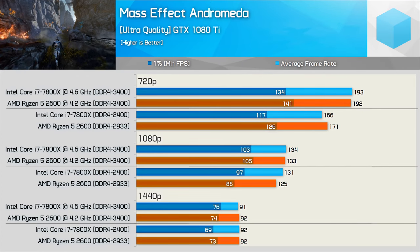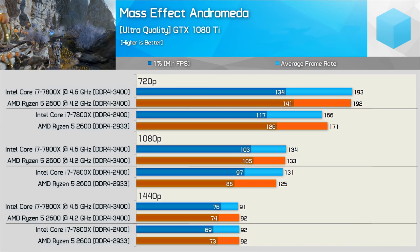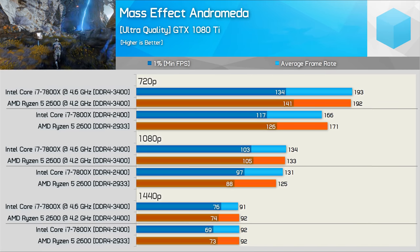Mass Effect: Andromeda provided very competitive results with a bit of back and forth between the two CPUs. Overall performance was much the same so there's no clear winner here.